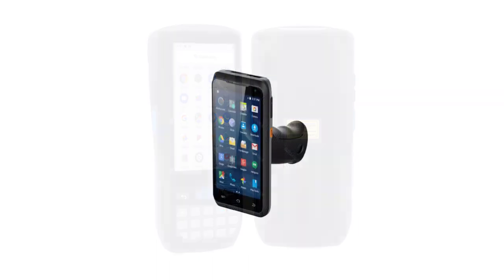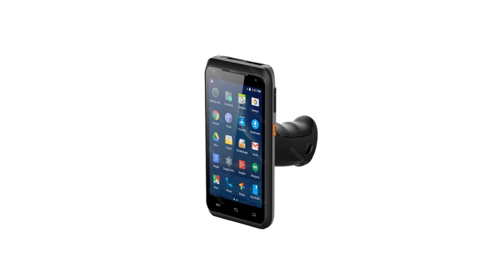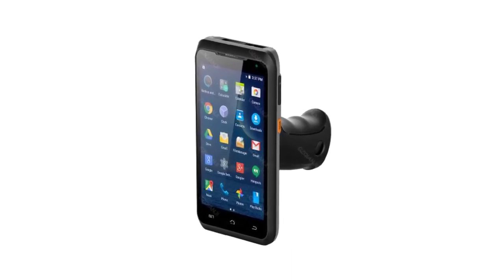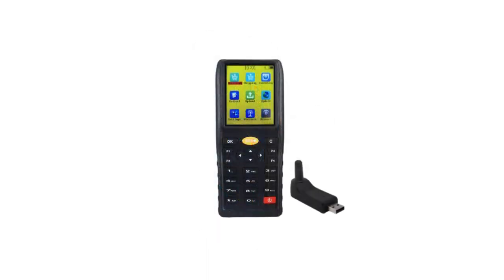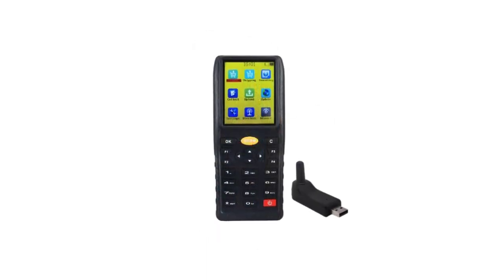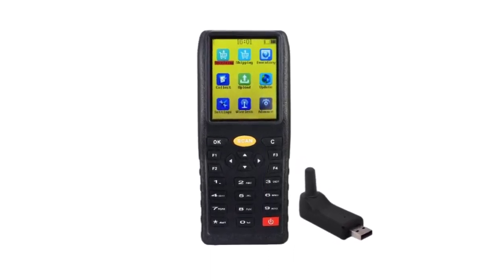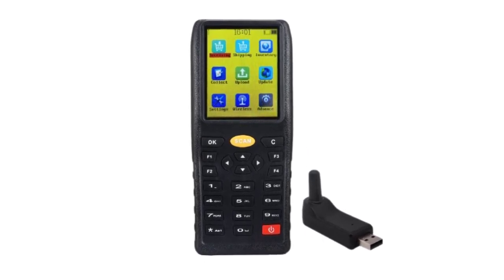From robust hardware to user-friendly interfaces, each of these devices offers a unique set of features designed to meet the demands of modern businesses. Whether you're in retail, warehousing, logistics, or any other field that relies on precise data collection, our list will help you make an informed decision about the PDA barcode scanner that best suits your needs. Let's delve into the details of these cutting-edge devices that are reshaping the way businesses handle data.